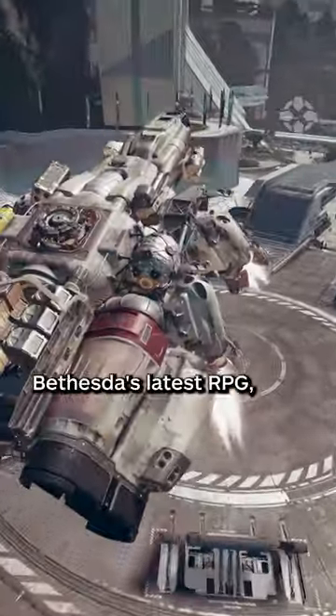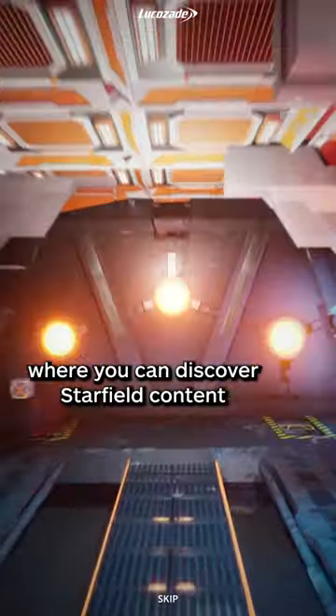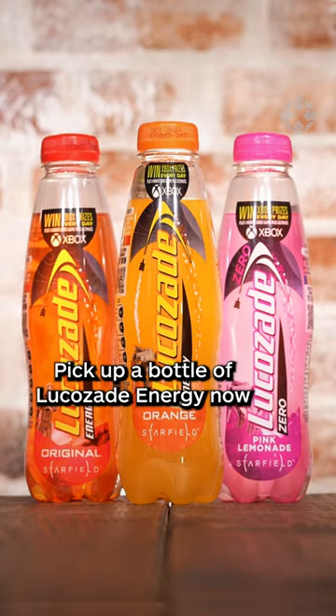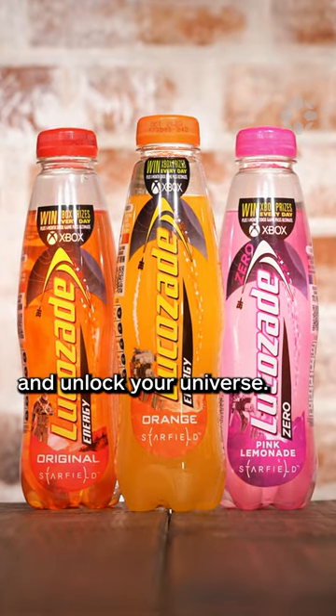If you're itching for more on Bethesda's latest RPG, check out the Extended Reality Experience, where you can discover Starfield content and take part in challenges to win even more prizes. Pick up a bottle of Lucozade Energy now and unlock your universe.